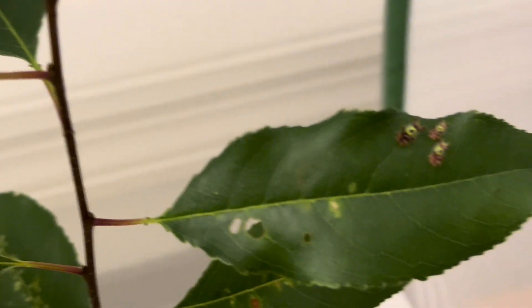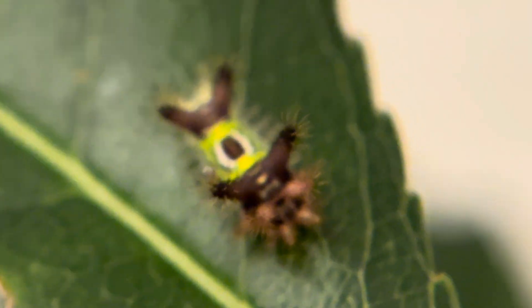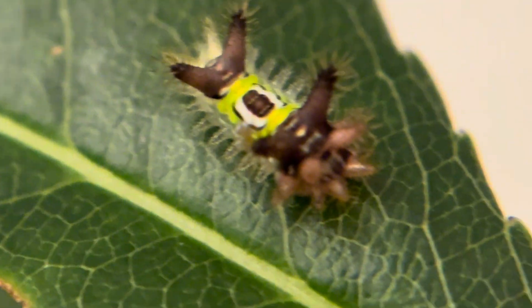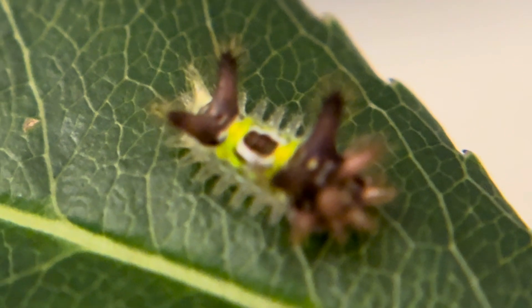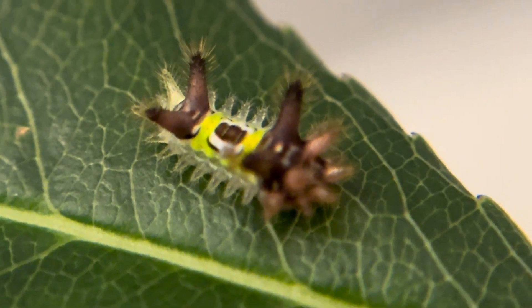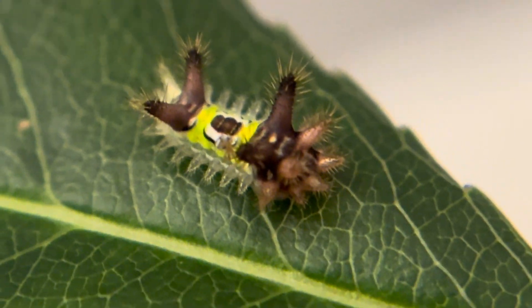Now you might ask why I would be undertaking something this potentially painful and risky and I will tell you that it was completely by accident. I brought these guys home as eggs on some cherry leaves I had cut from my cecropia caterpillars and at the time they were so small at one millimeter that even with rinsing and scrutiny I did not see them.